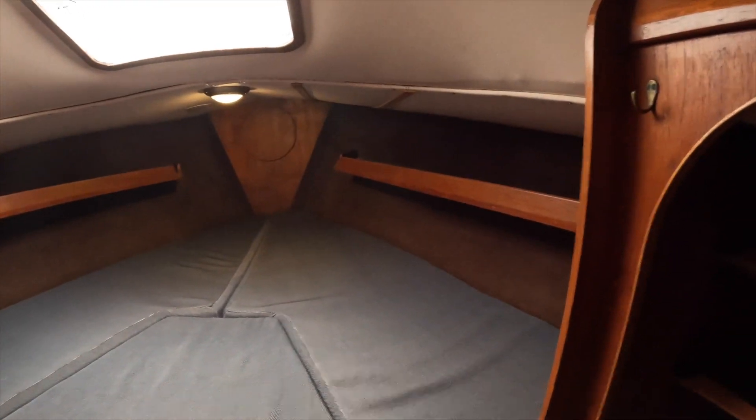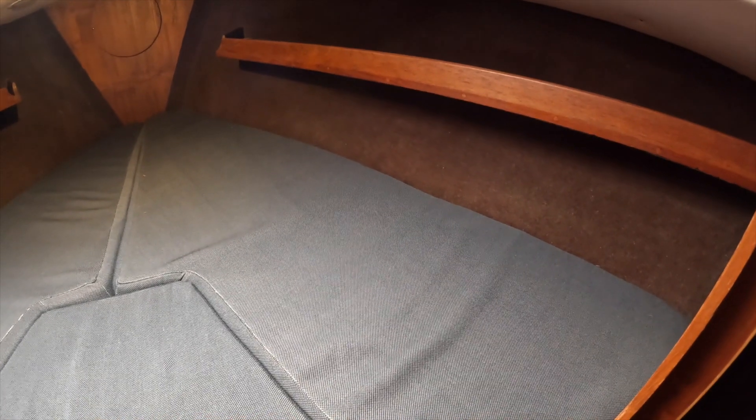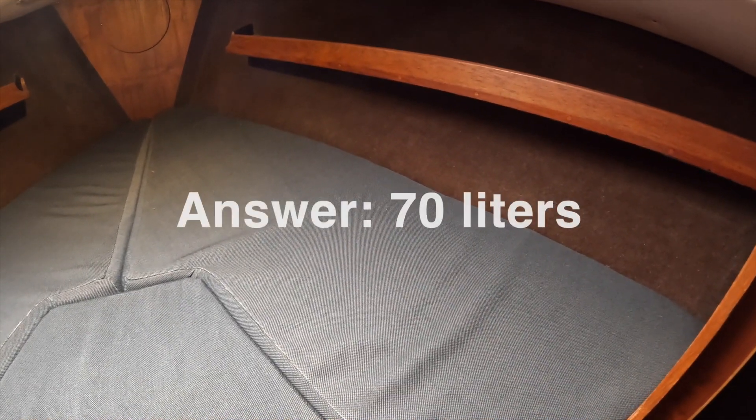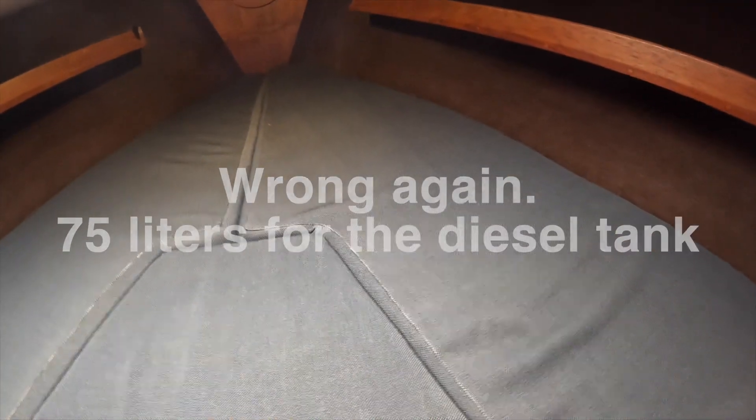We have the forward berth. Underneath here, starboard side, we have the freshwater bag. It's a flexible bag. I don't know the liters — I think it's 120 liters. The gas tank is 70 liters. I don't know how much fresh water I have.